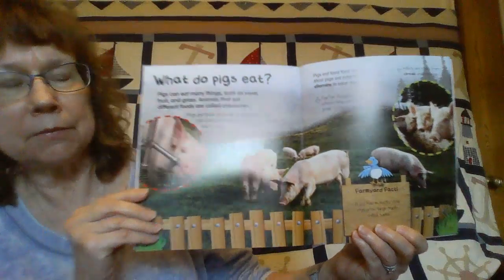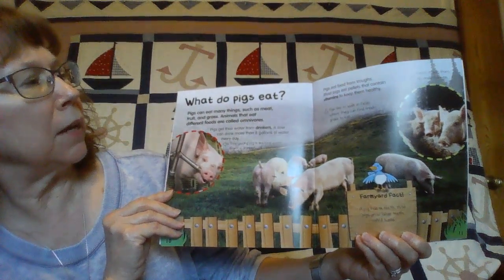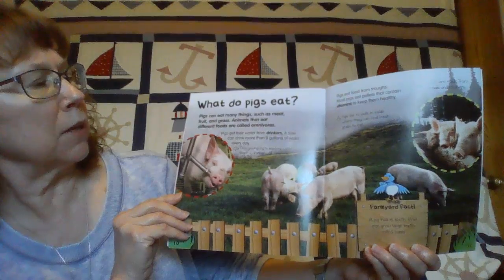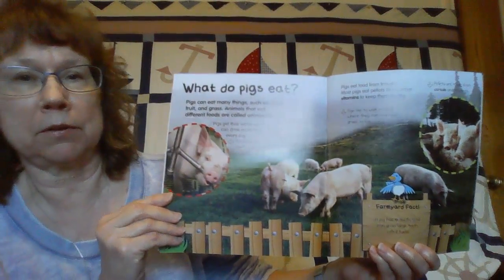Do you know what pigs eat? Well, they eat many things such as meat, fruit, and grass. Animals that eat different foods are called omnivores.